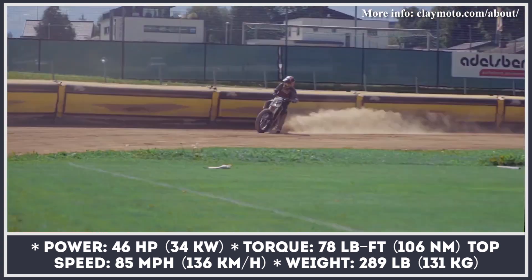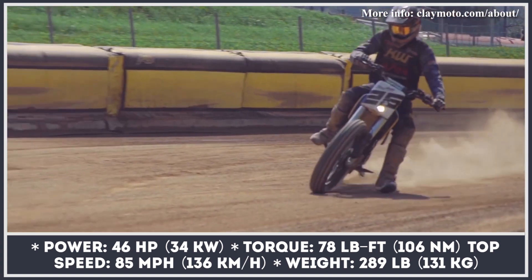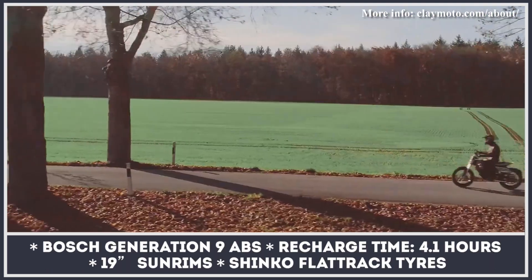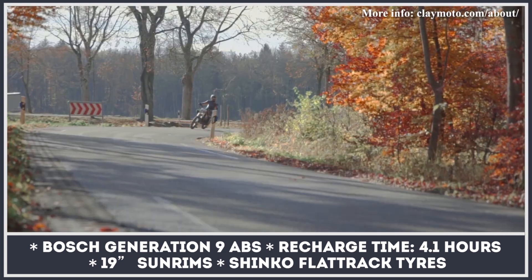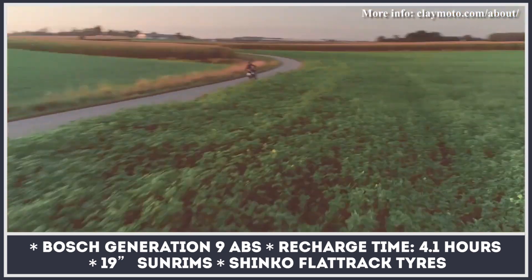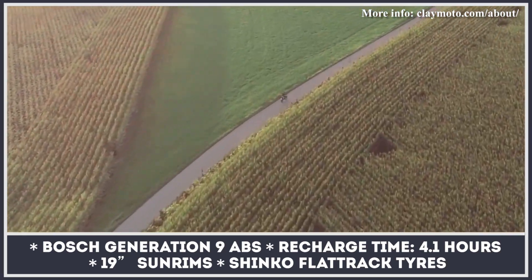Taking the capable concept of the 46-horsepower FXS, Nick replaced the wheels with 19-inch Sun rims wearing Shinko flat track tires, installed Shin-Yo 50mm LED projector headlamps, and swapped the stock belt drive with a chain and sprocket kit.